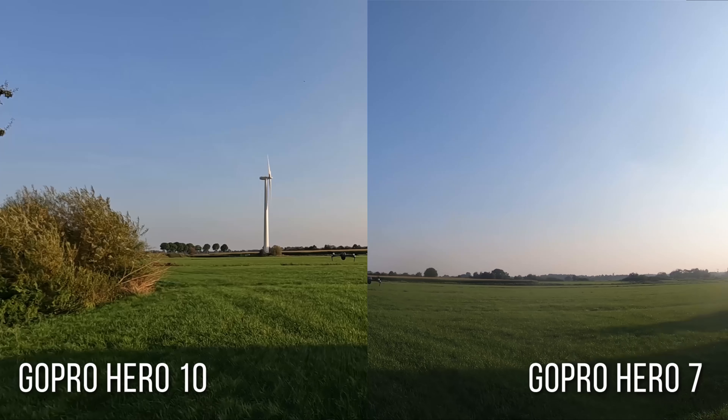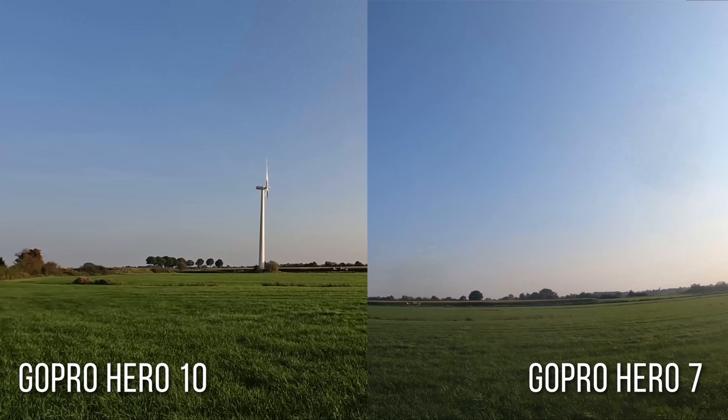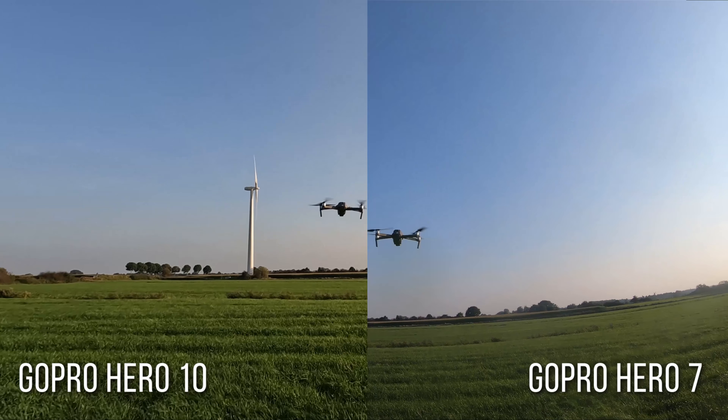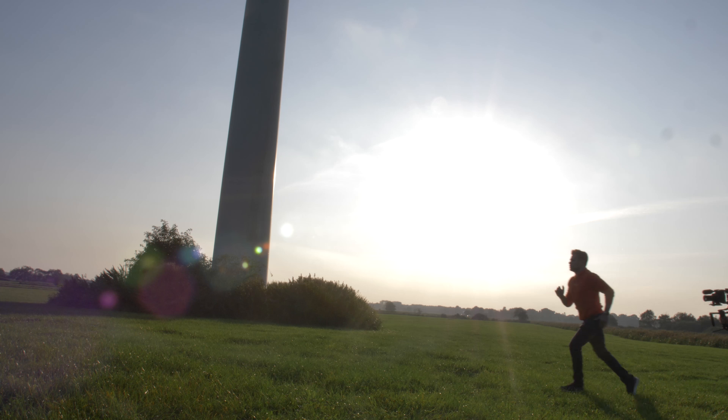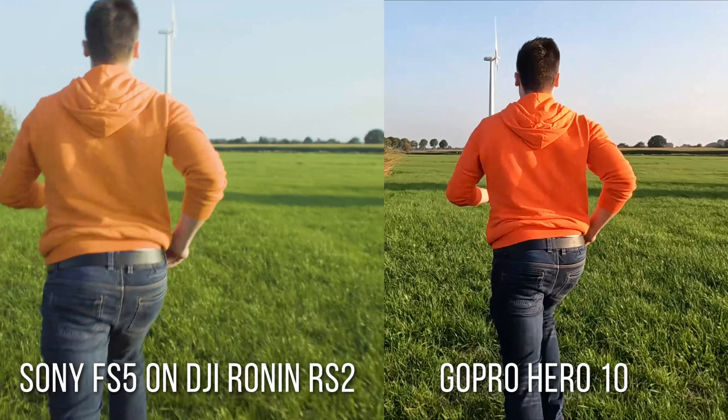We did a comparison with the previous model while I was running and chasing the drone. We also did the same test with the Sony FS5 on one of the top gimbals on the market, the DJI RS2.